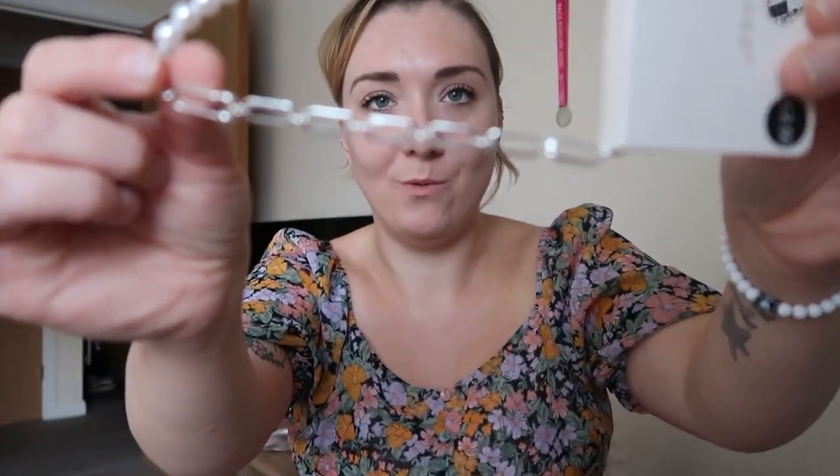I've literally just done a Primark haul and I completely forgot to show this necklace. It's really out there for me — one half is pearls and one half is a silver chain. It was two pounds fifty and I just thought I'd grab something different. I didn't include it in my Primark haul because I'd completely forgotten about it.